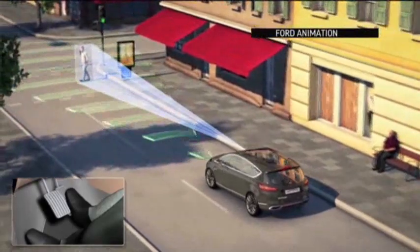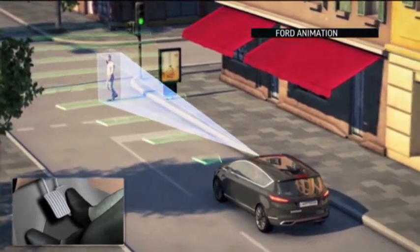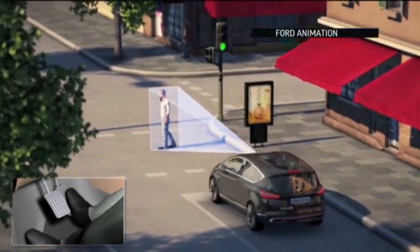And other car makers are working on similar whiz-bang tech that could soon be in your driveway. Matt Friedman, Associated Press.